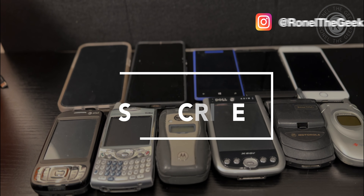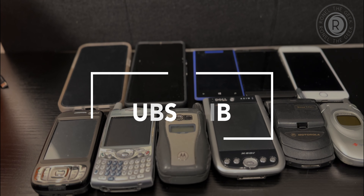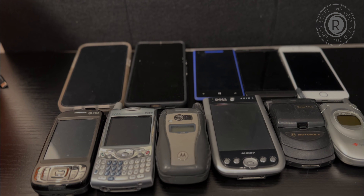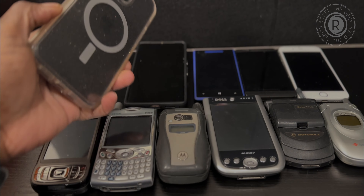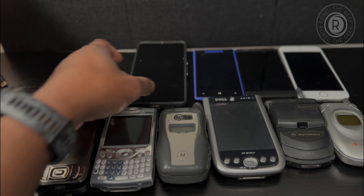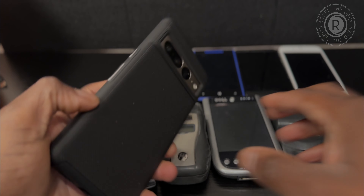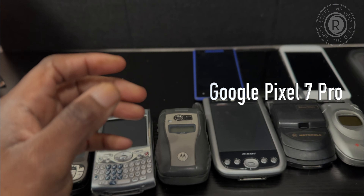Hey guys, RundleGeek here, welcome to my channel. Today I had a nostalgic moment to take time to remember the past devices that we all may have used or thrown away. This is not in chronological order, but this is what I found in my little tech drawer, excluding the new ones. For current gen I have the iPhone 14 Pro Max and the Google Pixel 7 Pro — that's been pretty cool.